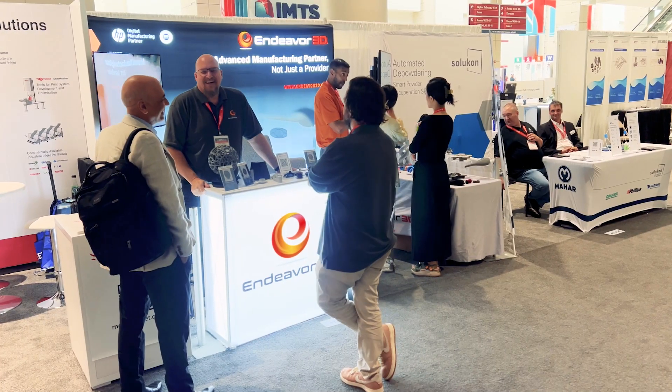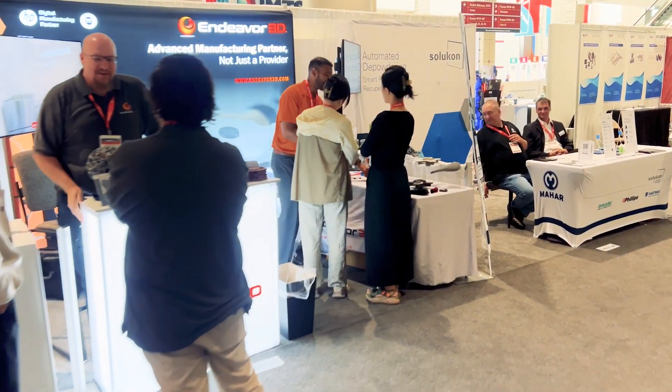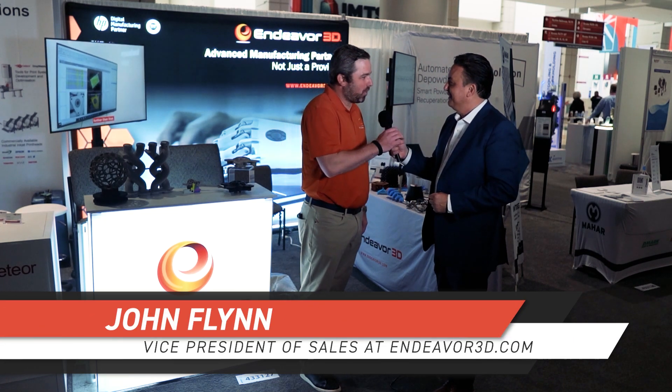Hey, this is Adam Pena. I'm here at IMTS 2024 in the Endeavor 3D booth, and I'm here with John Flynn. He is the VP of Sales over here at Endeavor 3D. John, how are you doing today? Fantastic, man. Good morning. It's great to see you. Thanks for being here. Wonderful to be here.